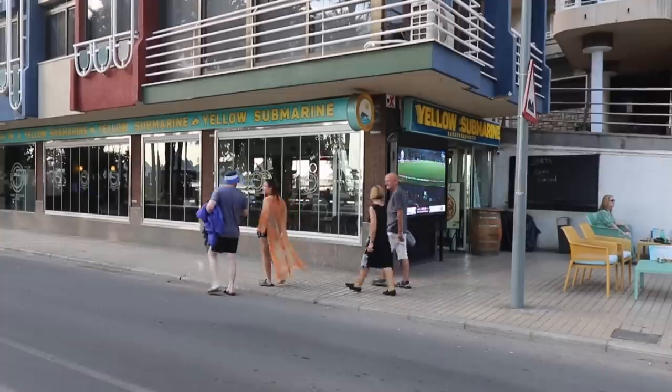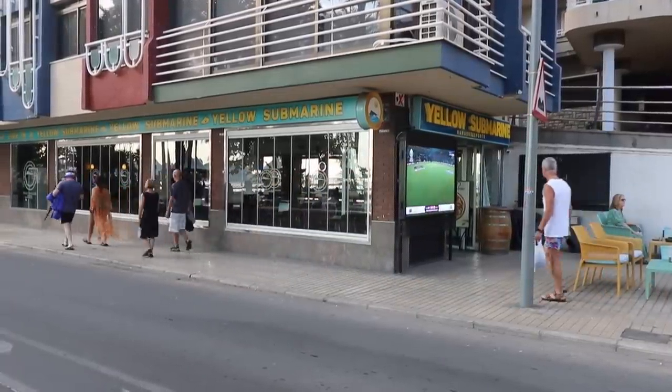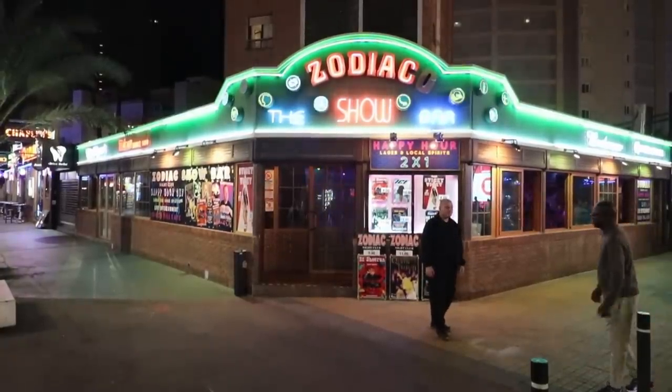For Y we've got Yellow Submarine — a karaoke and sports bar over on the Poniente side of the old town, overlooking Dove Park, also known as Parque Elche. And last on our list, Z is for Zodiac — a cabaret show bar at the bottom of the square and one of the only places you can see Sticky Vicky.